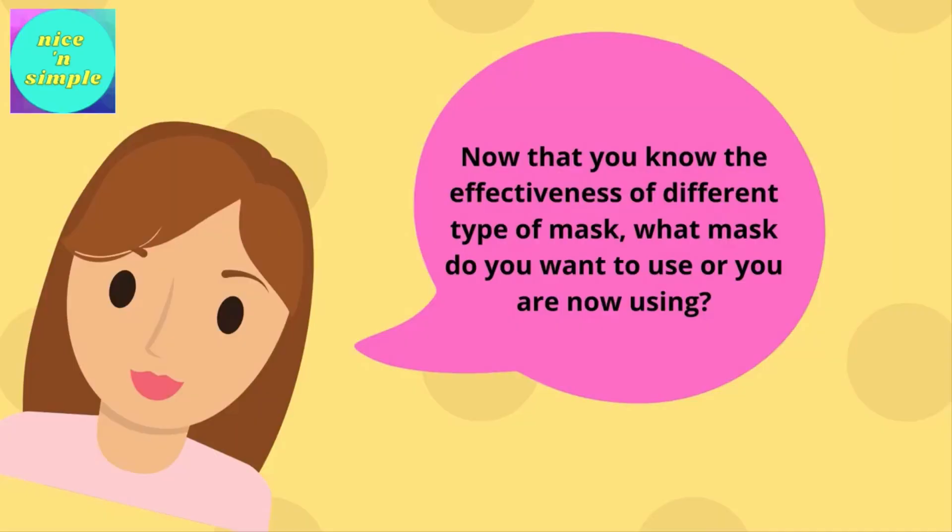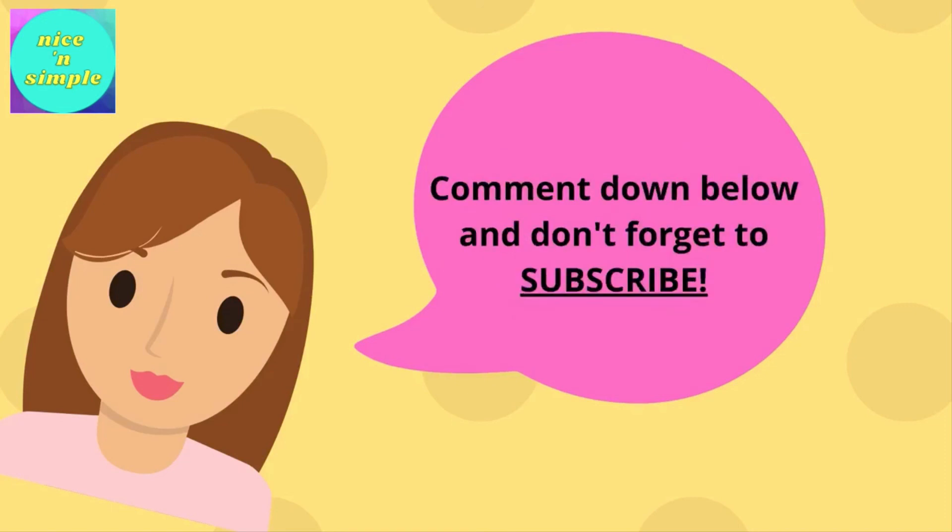Now that you know the effectiveness of different types of masks, what mask do you want to use, or are now using? Comment down below and don't forget to subscribe.